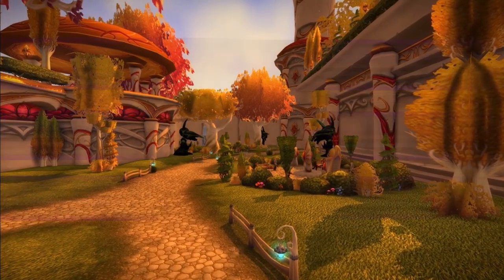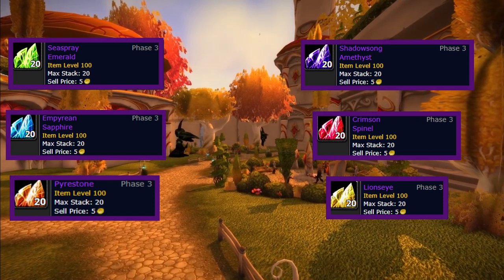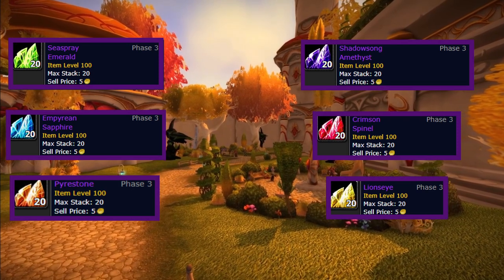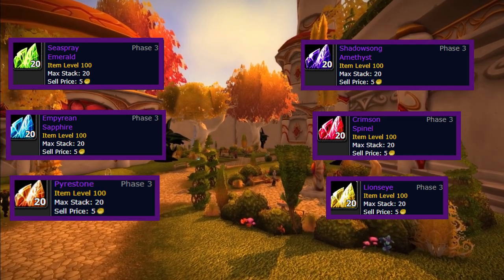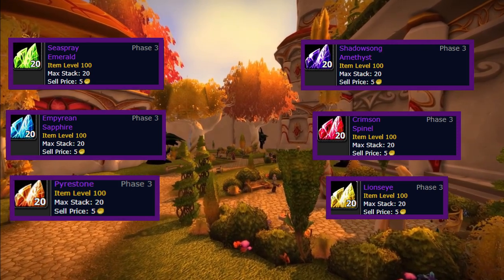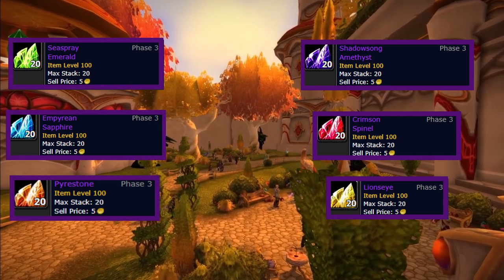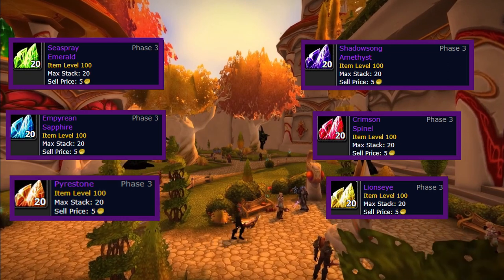For epic gems — if you are not a jewel crafter, I would definitely recommend getting rid of uncut gems, because in Phase 5 you can buy epic gems from Badges of Justice, 15 badges each. However, if you are a jewel crafter, I would suggest keeping or buying epic gems as an investment to cut for the new gear people will be getting. So it's: non-jewel crafter — sell now; jewel crafter — keep for a few weeks, then sell the raw gems potentially.